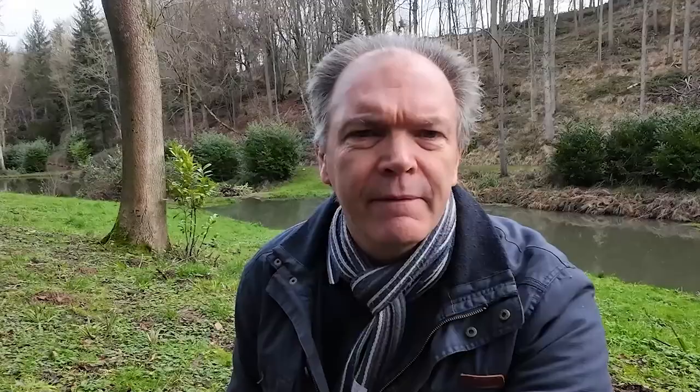For many people that may be the full extent of their visit to Blockly, but if you explored just a little bit further you'd find that Blockly is unique amongst the villages in the Cotswolds and really holds some very interesting secrets.